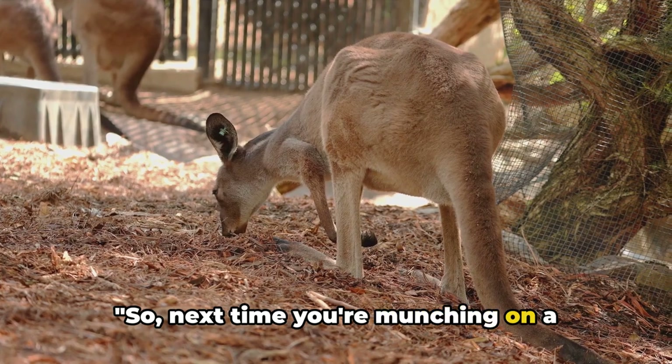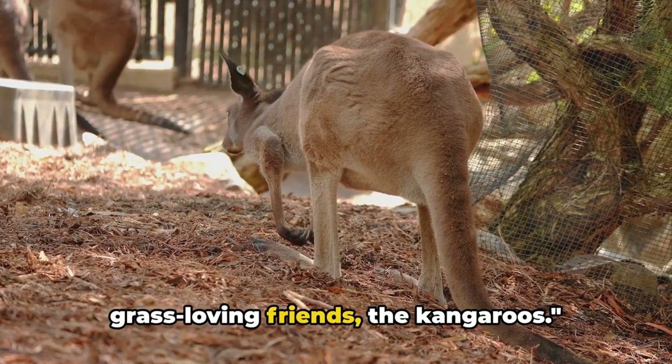So next time you're munching on a salad, spare a thought for our grass-loving friends, the kangaroos.